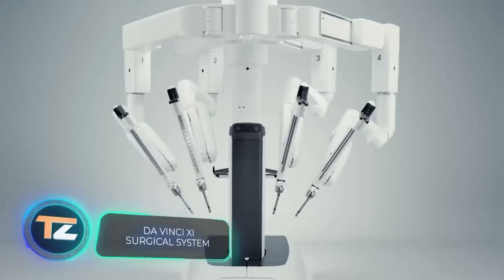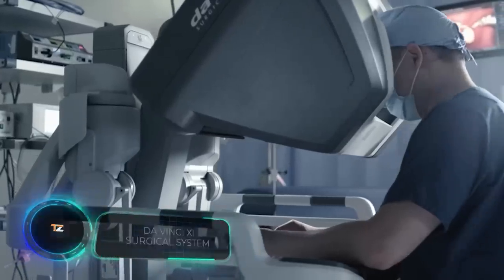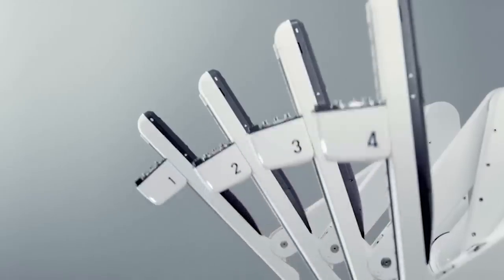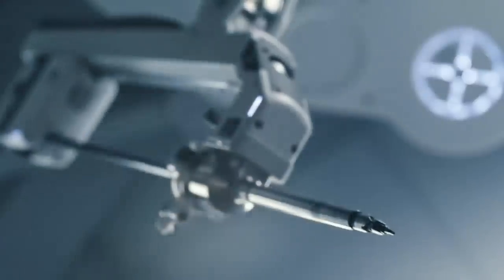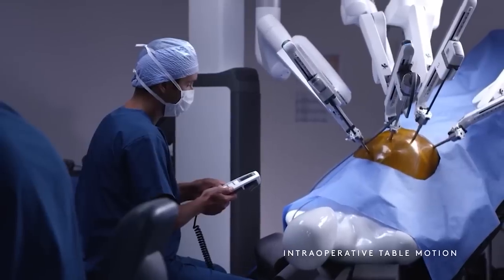Leonardo da Vinci is known not only for his inventions and magnificent paintings, but also for his many contributions to medicine. In particular, he made thousands of drawings and notes related to human anatomy. And this robot named after him was created for the medical industry.